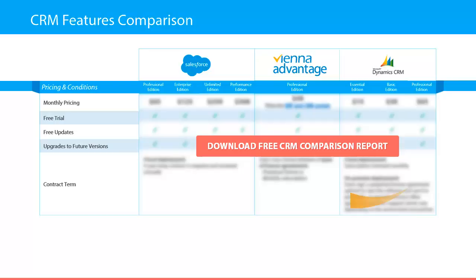So don't wait anymore — click on the button and get your free copy of this CRM comparison report.